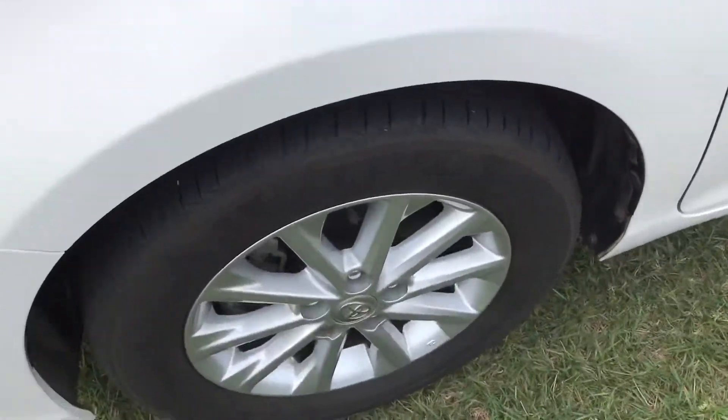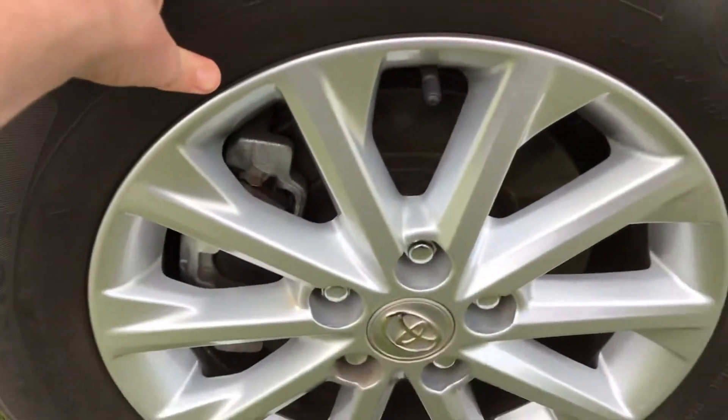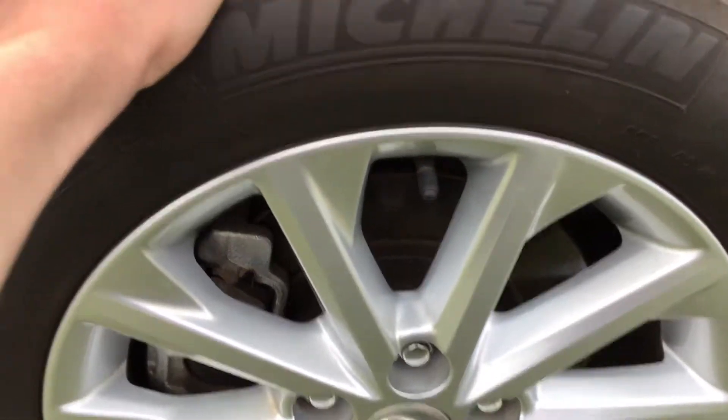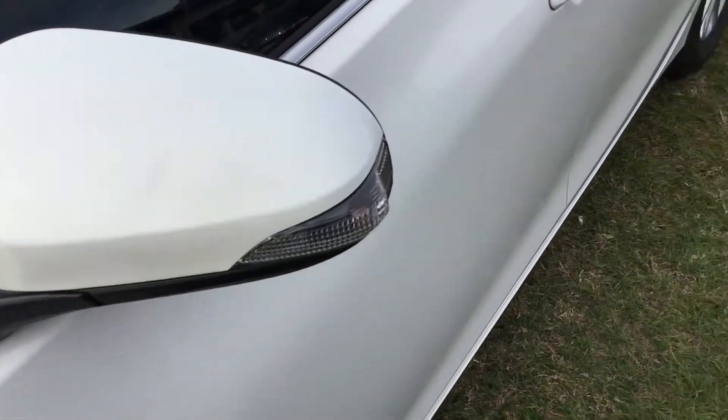Under the bonnet is a 2.5 litre four cylinder petrol engine — I'll put the kilowatts and Newton metres in the description below. It's got 16-inch alloy wheels with Michelin tires, and there are stacks of tread left. You can also see the turn signals on the side.